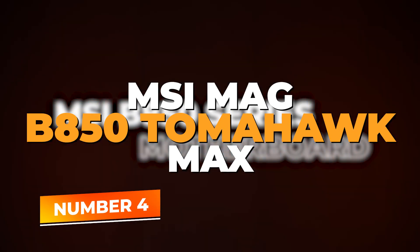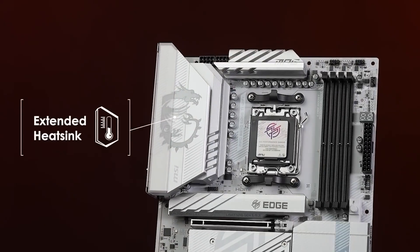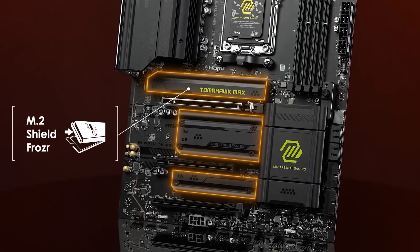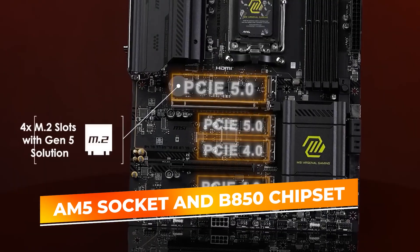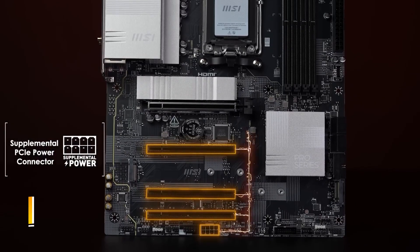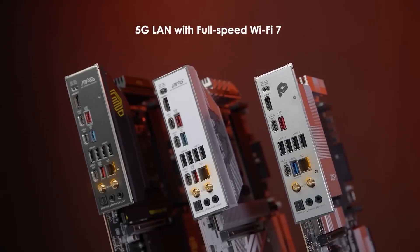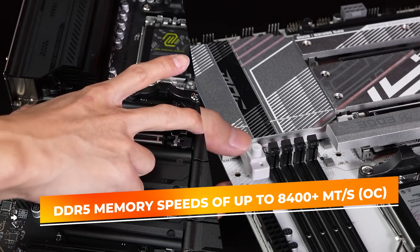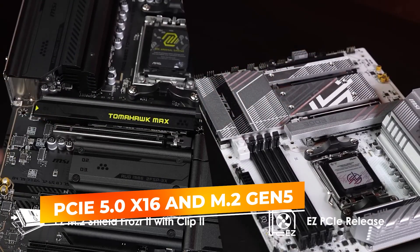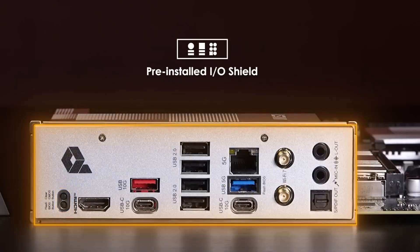Number 4: the MSI MAG B850 Tomahawk Max Wi-Fi — a powerful ATX motherboard engineered for AMD's Ryzen 7000, 8000, and 9000 series processors. Built on the AM5 socket and B850 chipset, it features an 80-ampere SPS VRM system guaranteeing steady power delivery and smooth overclocking. It supports DDR5 memory speeds of up to 8,400+ megatransfers per second, making it one of the fastest RAM-compatible boards in its class. PCIe 5.0 x16 and M.2 Gen 5 slots offer unmatched speed and future compatibility for graphics cards and NVMe SSDs.